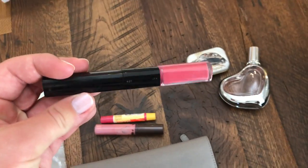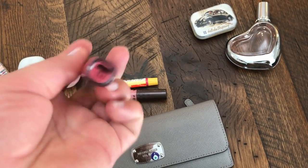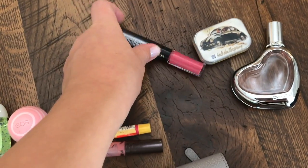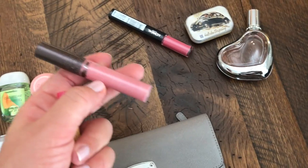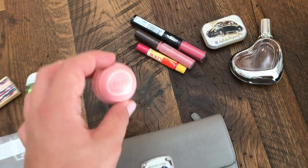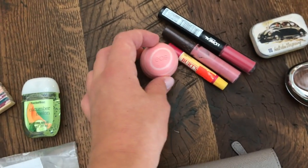My bag has a magical quality of gathering all the lip products. So this is L'Oreal lipstick, this is Bardsby's colored balm and lip gloss. And my favorite Eos with coconut vanilla smell — I love this one.